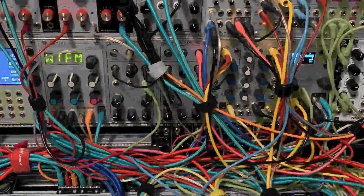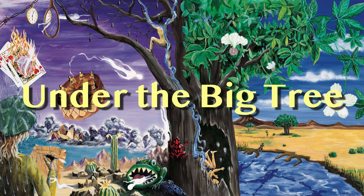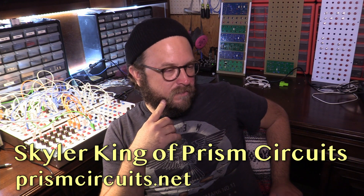Today on Under the Big Tree, everything old is new again — Prism Circuits and the dawn of a new era in Serge Paperface DIY synths. We are here with Skylar King of Prism Circuits.